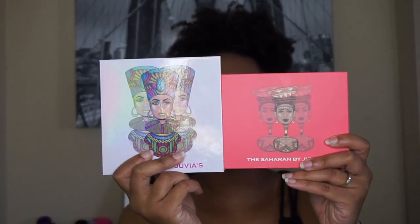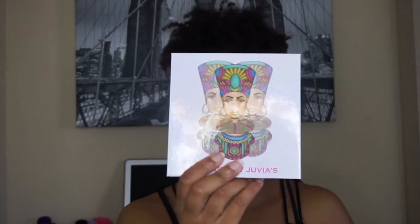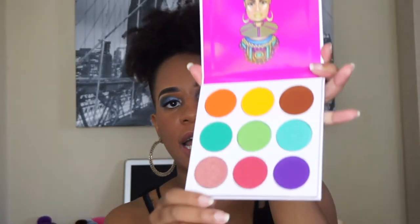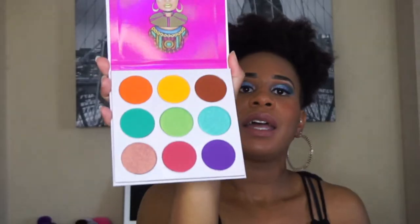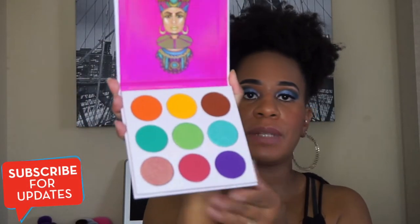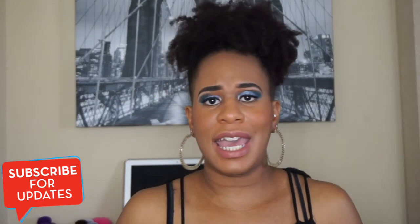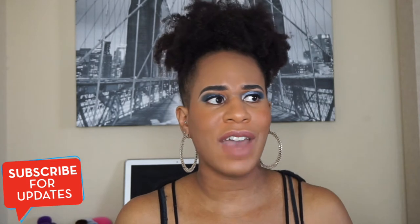The second palette is the Zulu Palette, which looks like this. Compared to the only other small palette I have, the Zulu is larger in size. This palette has nine shades and is very colorful compared to the Magic Palette by Juvia's Place.